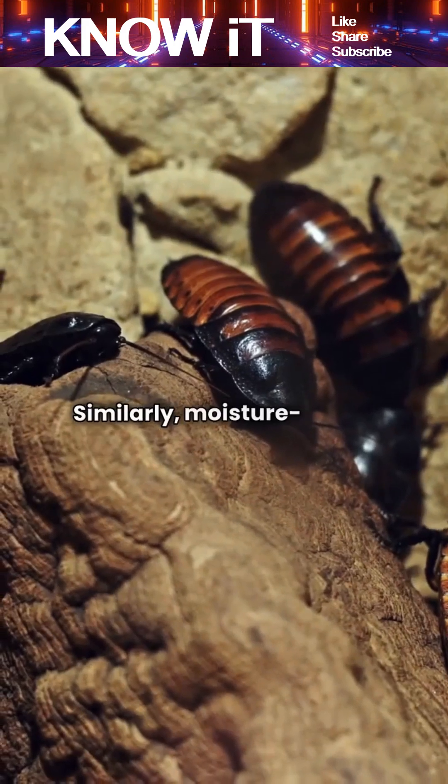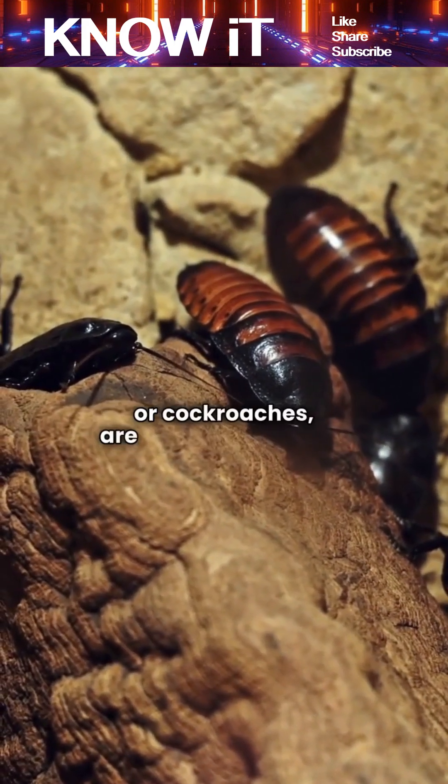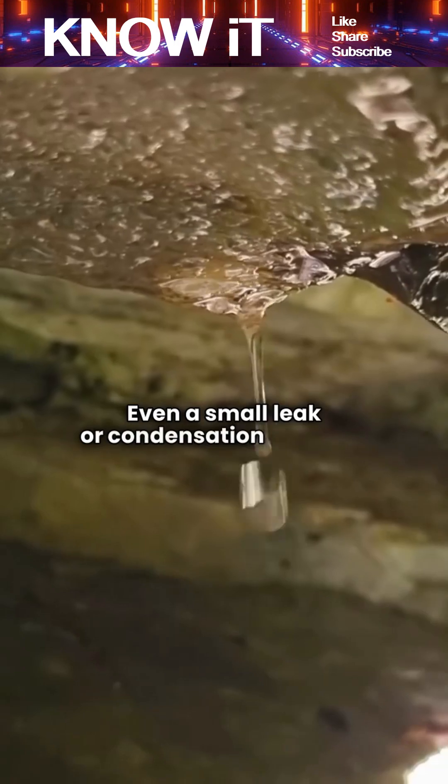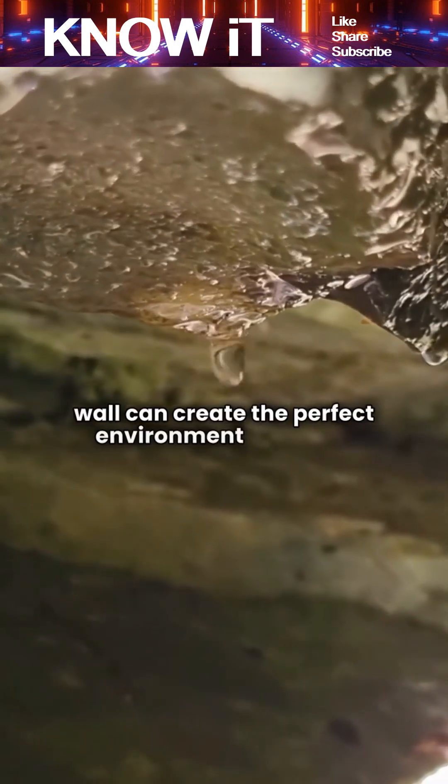Similarly, moisture-loving insects like silverfish or cockroaches are attracted to areas with water or humidity. Even a small leak or condensation behind a wall can create the perfect environment for them.